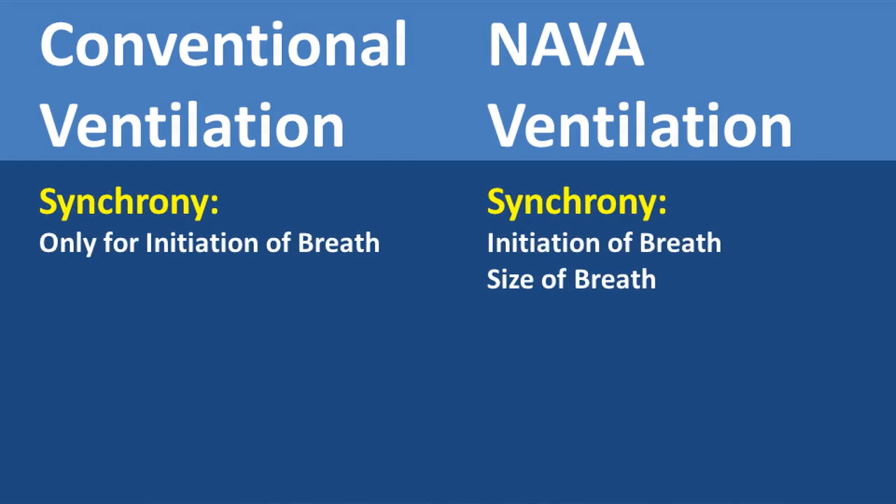With conventional ventilation, synchrony is only for initiation of the breath, but with the neural trigger, synchrony is for initiation of the breath, the size of the breath, and termination.